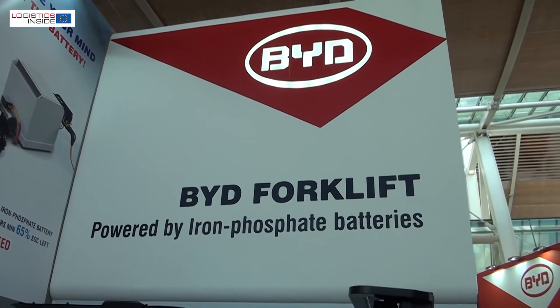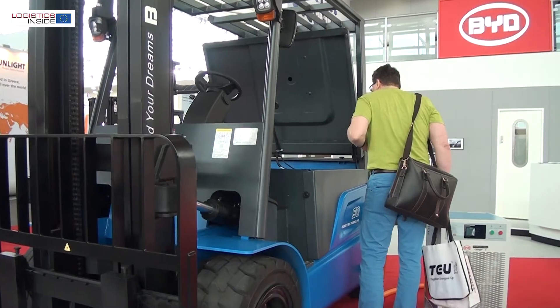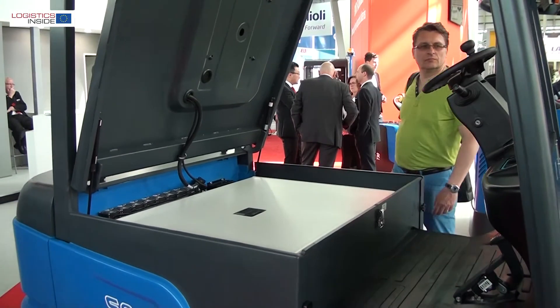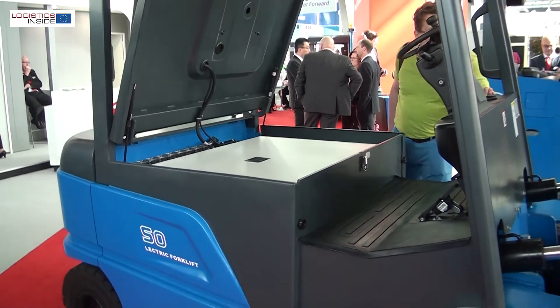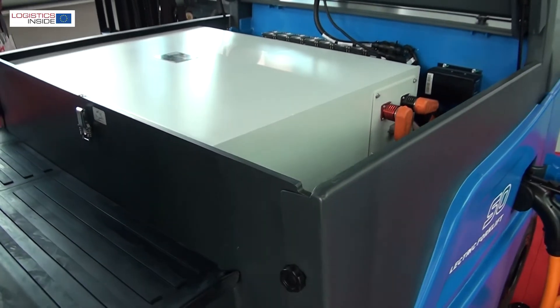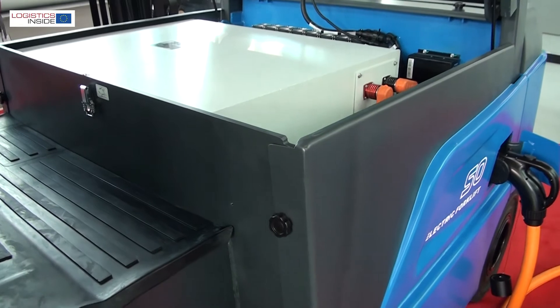All of them are brand new BYD products, lithium iron phosphate based. The most important and most relevant in my opinion is the 5-toner, the ECB50, which is the 5-toner counterbalance machine that has the biggest battery ever installed lithium in a forklift.